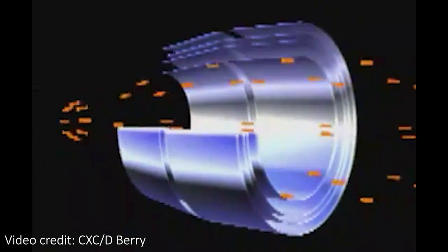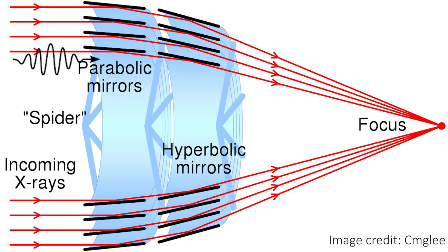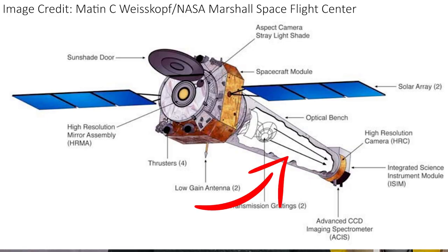X-ray telescopes get around this by using pairs of mirrors that are almost perpendicular to the incoming light, and these mirrors gently redirect the X-rays as they graze the mirrors. This allows the X-rays to be focused, but they must pass down a long tube in order to have this chance to get focused. And again, this method is completely impractical for gamma ray telescopes.